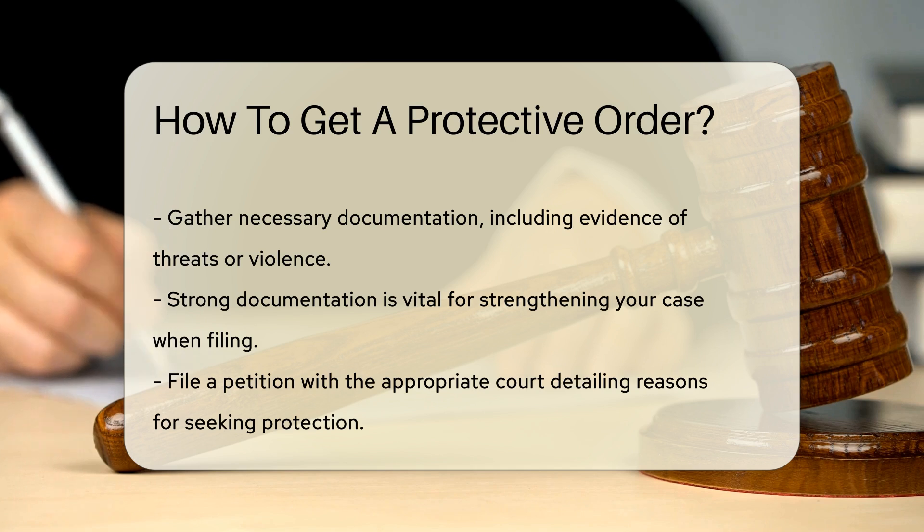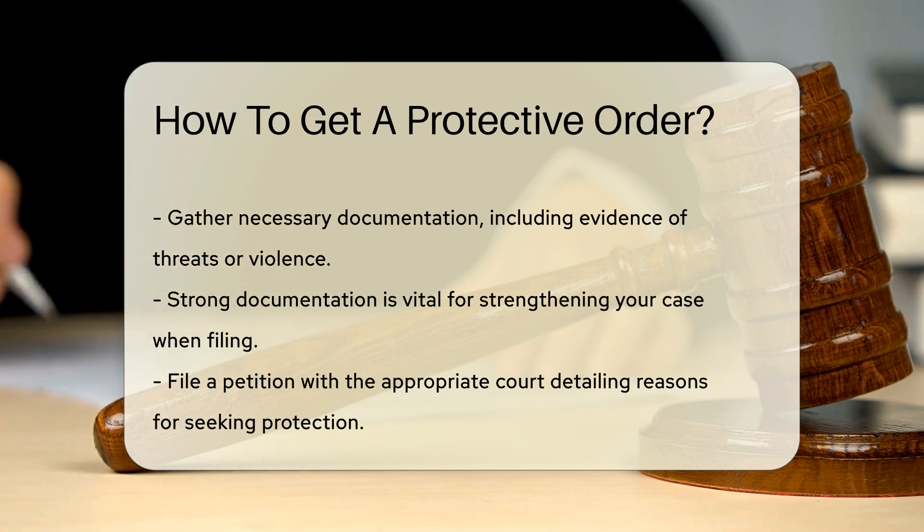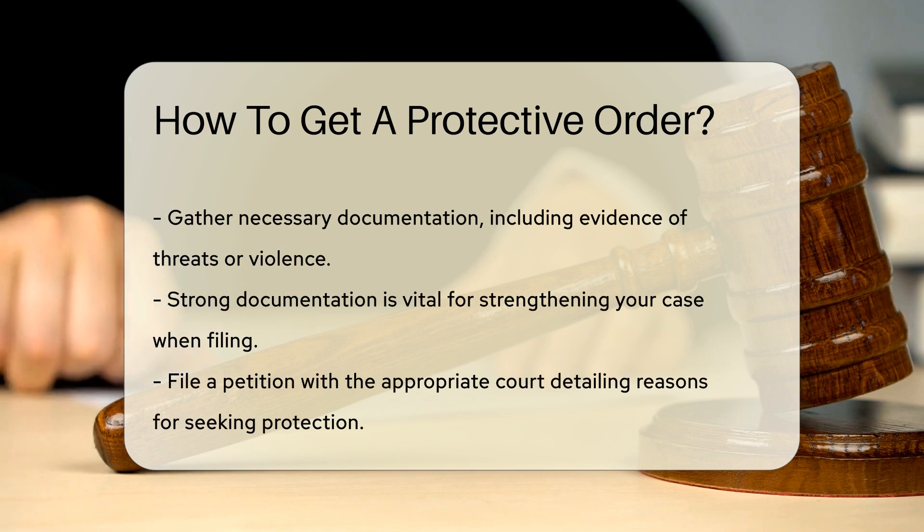You will need to file a petition with the appropriate court. This petition outlines your reasons for seeking protection. It is crucial to provide as much detail as possible.